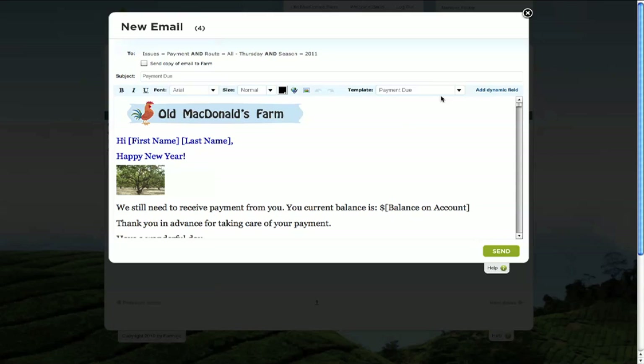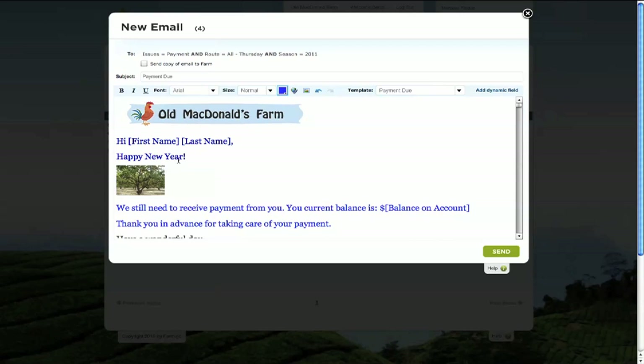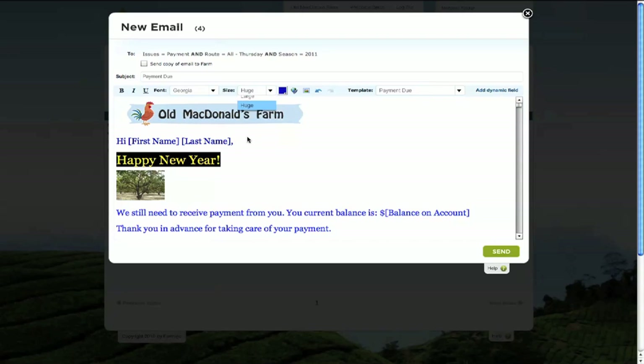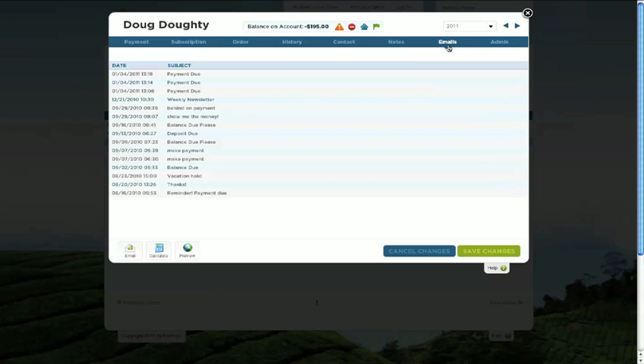Farmigo's dynamic fields ensure that the email will be personalized with each member's contact and share information, just like a mail merge but without the hassle. You can also set up emails that are sent out automatically by the system, like confirmation emails when a member signs up as well as payment receipts. The editor supports all kinds of formatting options, including embedding pictures so that you can send out weekly newsletters through the system. By viewing a member's record, you are able to view all the emails that were sent out to them, as well as make changes to their account.